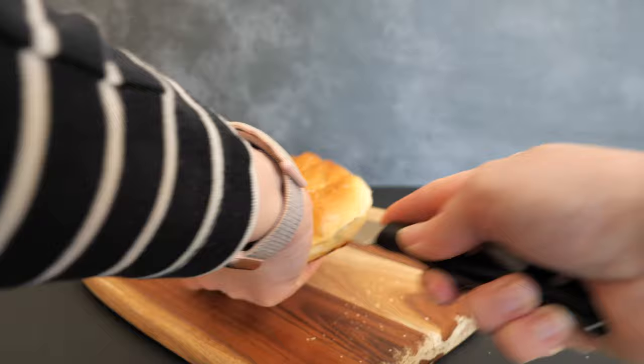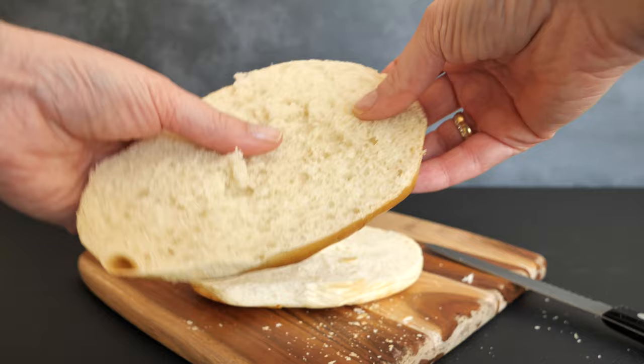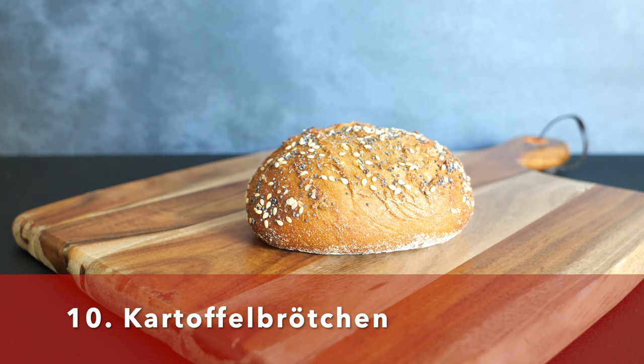Before I show you my favorite bread roll, I want to talk about the Milchbrötchen — the milk bun. The ingredients are wheat flour, milk or milk powder, butter, yeast, salt, and sugar. Because it is on the sweeter side, it usually goes very well with butter or sweet toppings.